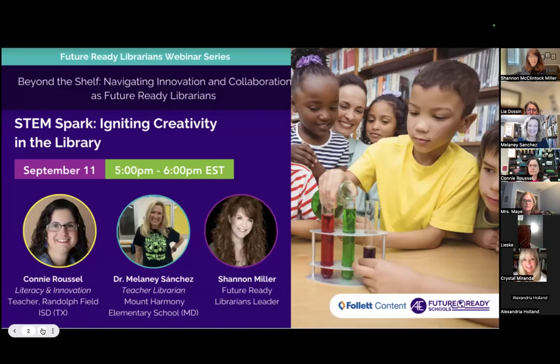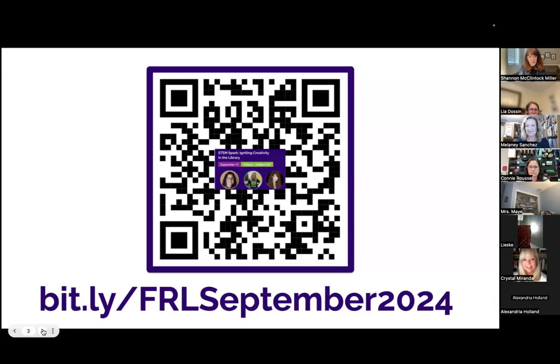We're so excited because we have had a Future Ready Librarian series this year and it's been so great. This one is one I'm really excited about because I love the librarians that we have on. They do such amazing work and you guys are going to be so inspired by the STEM activities that they create for their kids and all the things they do in their library. I'm really happy they are with us today, and I know you're going to want to go to these resources and see the slides. We'll send out the recording as well.